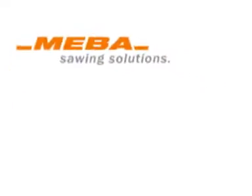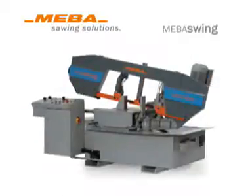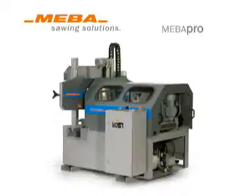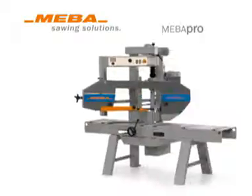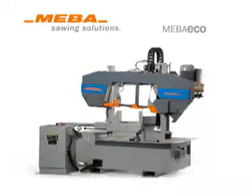Since 1958, Maber Metall-Bandsägen-Maschinen GmbH has been one of the first companies to specialize exclusively in the manufacture of bandsawing machines. Due to continuing innovations, the family-run company has contributed to major developments in bandsawing technology. This has been proved by numerous awards and patents, as well as a high customer retention.